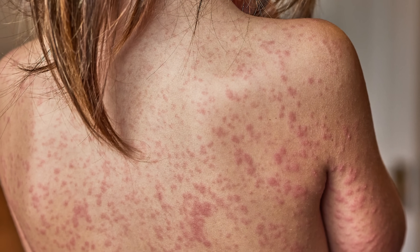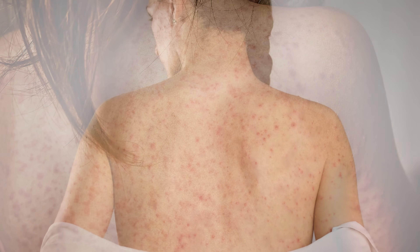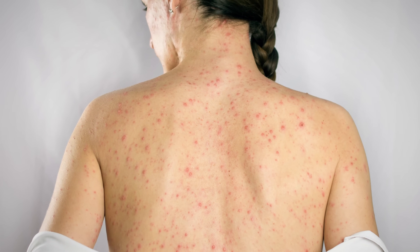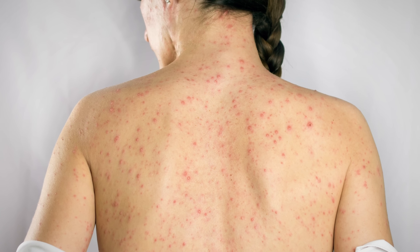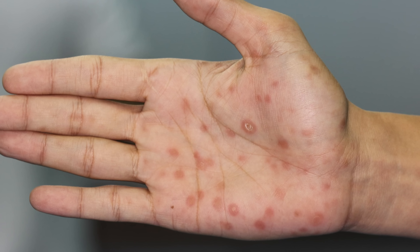The rash can take many forms but classically it's a diffuse symmetric maculopapular rash that affects the entire torso, the extremities, and does include the palms of the hands and the soles of the feet. Like primary syphilis, secondary syphilis will resolve on its own typically without any treatment, and then people will enter a latent phase of the disease — latent syphilis — which is when people just don't have any symptoms or are asymptomatic.